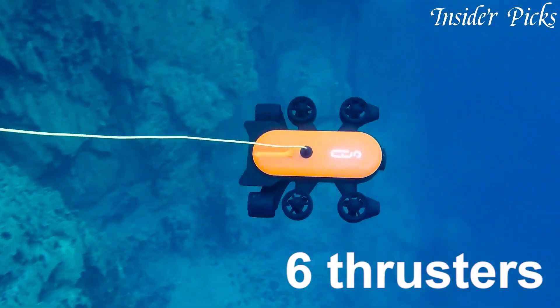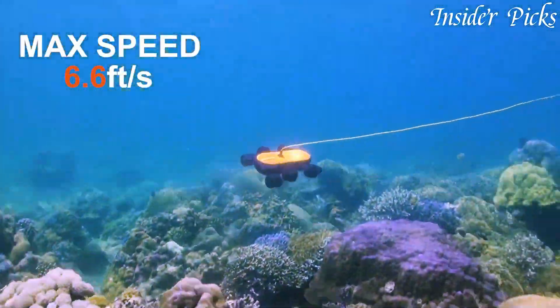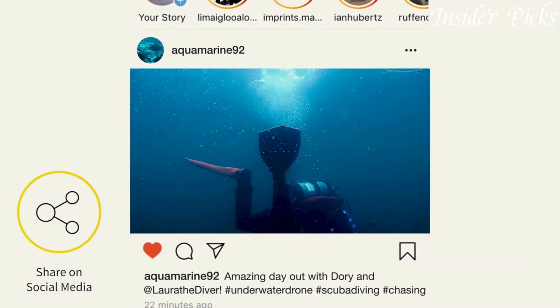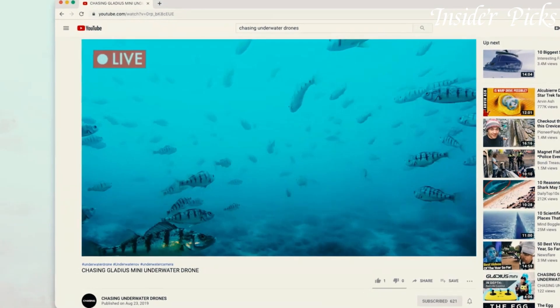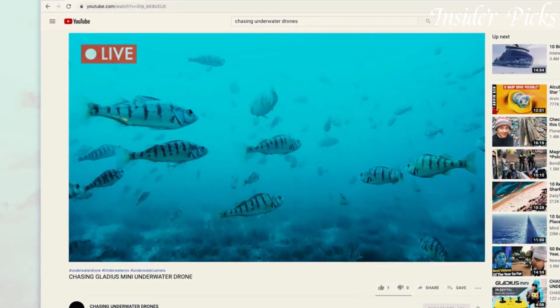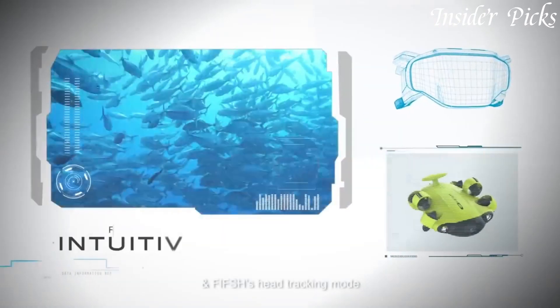Whether for recreational purposes like underwater photography, or for scientific research and industrial inspections, underwater drones have the potential to unlock the mysteries of the deep. In this introduction, we'll dive into the world of underwater drones and their transformative impact on underwater exploration and documentation.